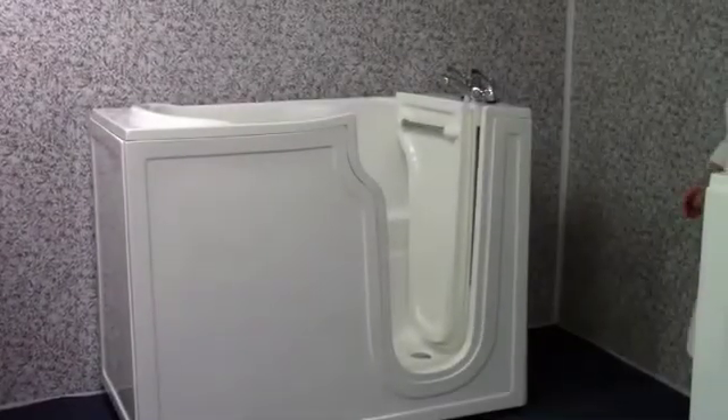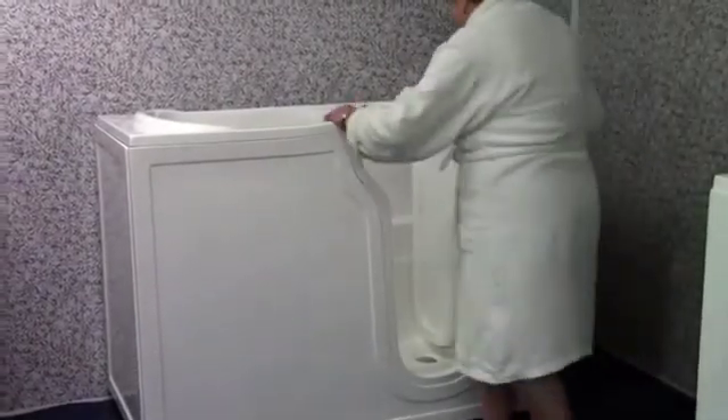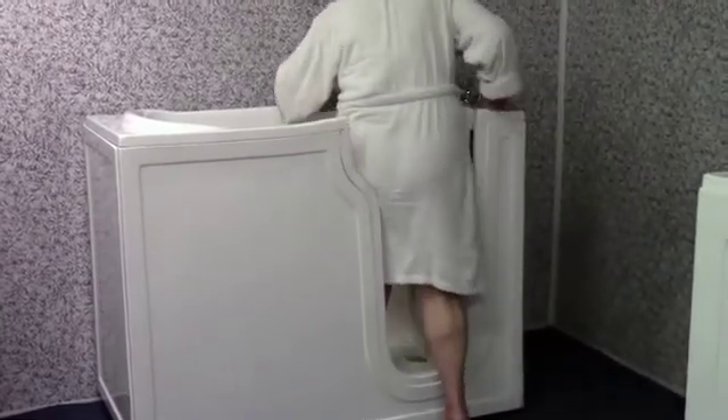I would like to show and demonstrate to you the York walk-in bathtub. We will demonstrate how easy it is to get in and out of this bathtub.